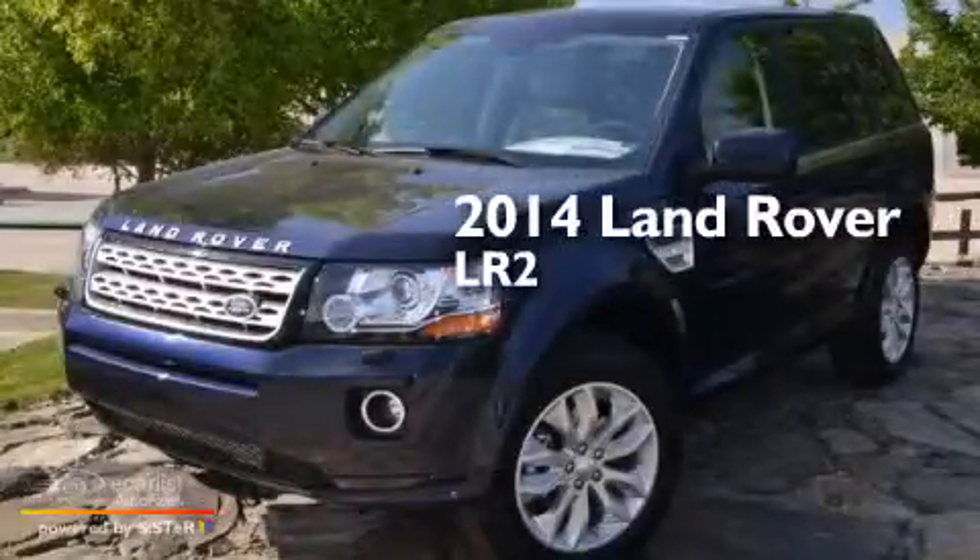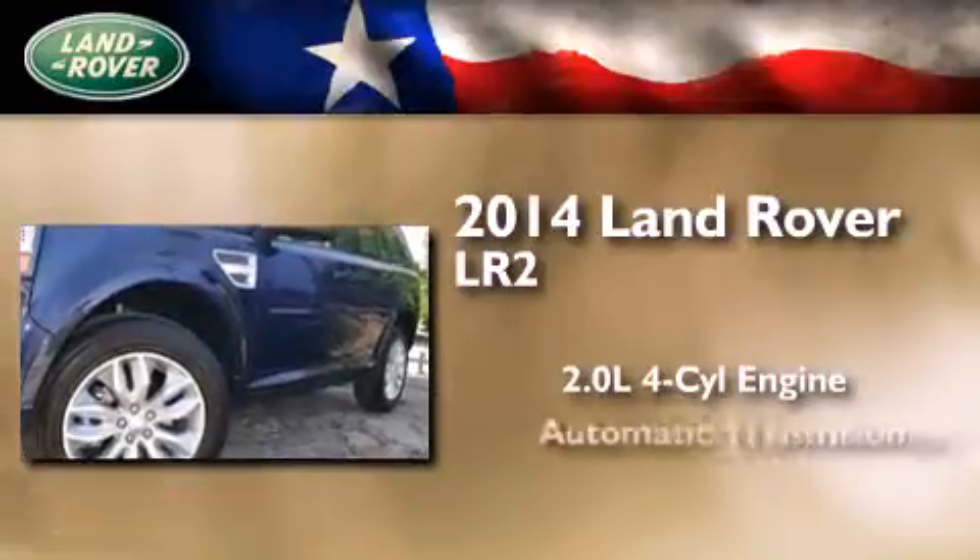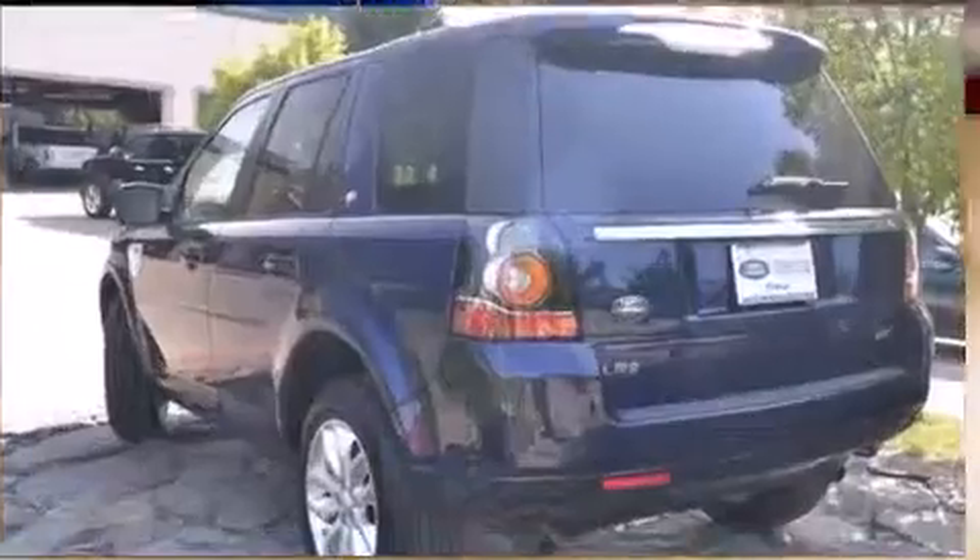This is a brand new 2014 Land Rover LR2. It has a 2.0-liter four-cylinder engine, automatic transmission, and four-wheel drive.